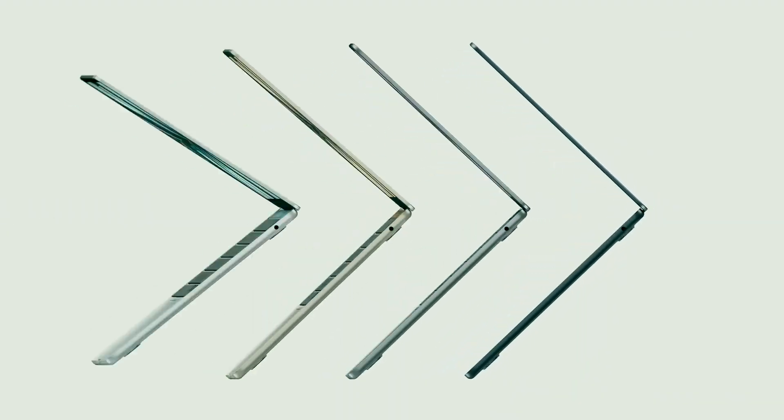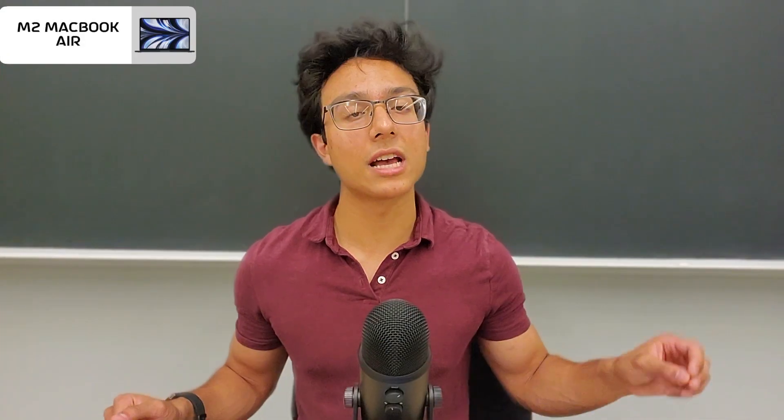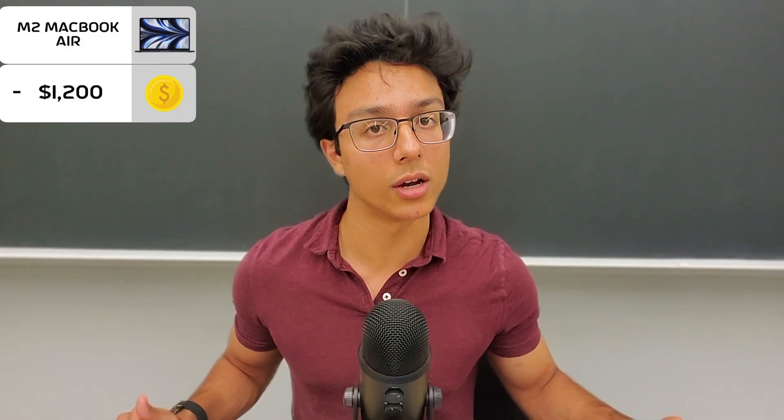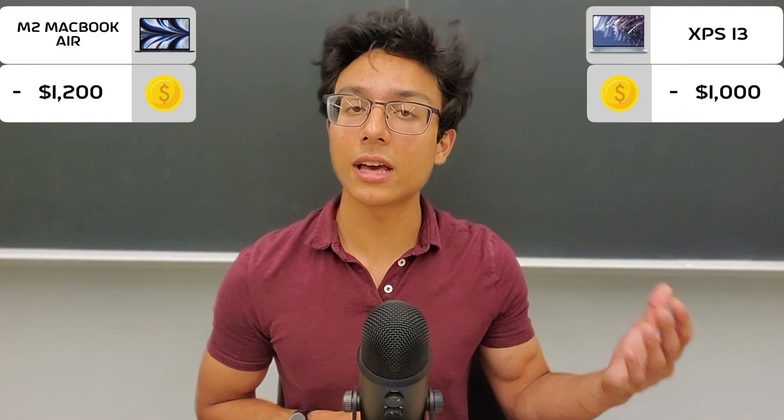Apple versus Dell — the M2 MacBook Air versus the XPS 13, two very premium yet modest laptops. The M2 MacBook Air is Apple's mildly entry-level laptop that starts at $1,200, while the XPS 13 was recently redesigned by Dell with some new features starting at $1,000. Given that these have a bit of a price difference, we'll see which one comes out on top.